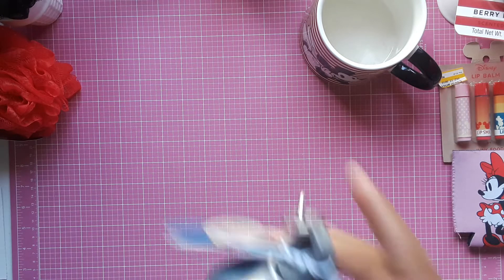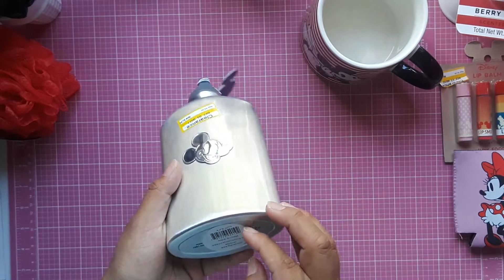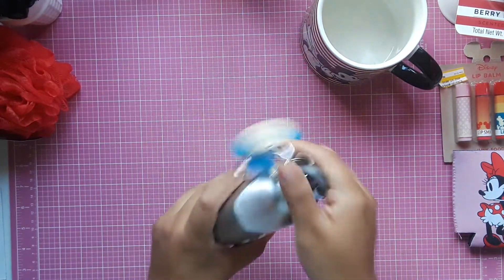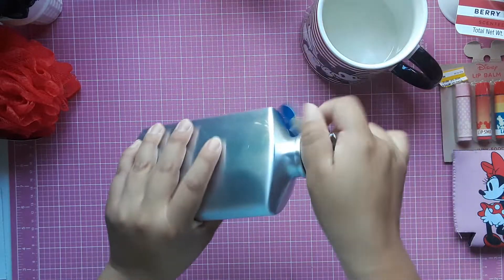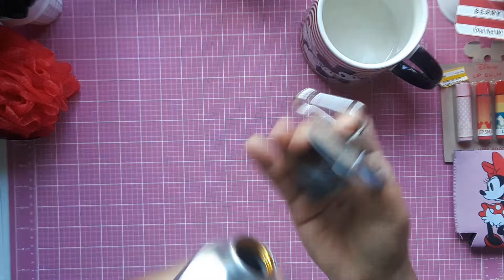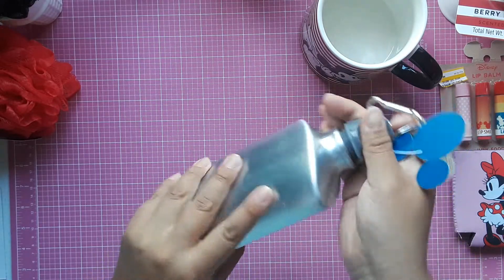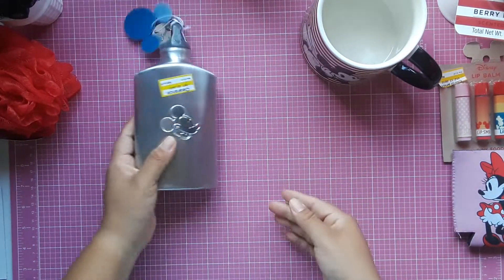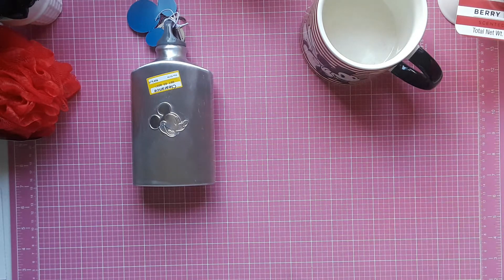I also picked up this portable drinkware — I'm not sure what to call it exactly, but it has a little space to put water and keep it cool, and it has a little hook. I think it's so adorable — it has the Mickey silver logo. Perfect for when we're out in the park. They did have more stuff but these are just the things I thought I was going to need.